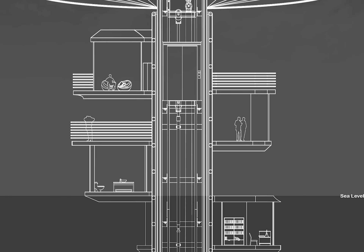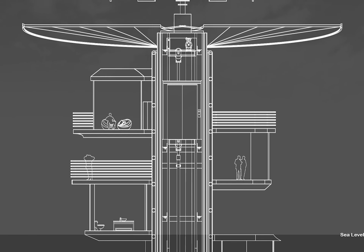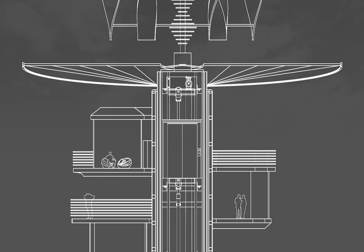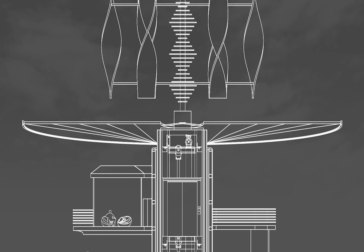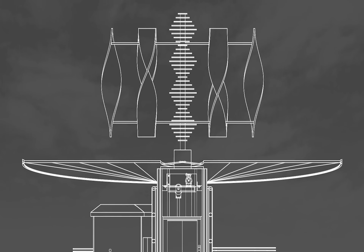Similar to the idea of rotating spaces that respond to the sun path, kinetic solar panels are designed to rotate and tilt to follow the path of the sun to maximize efficiency. Wind turbines are set on the highest level of the house, operated by high offshore wind speeds that tend to be faster than on land.